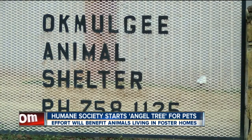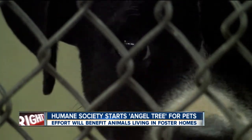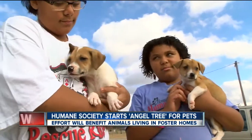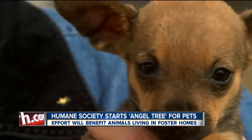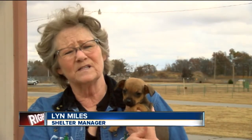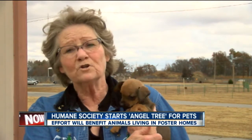Supplies get stretched to the limit here at the Okmulgee Animal Shelter and Humane Society. To keep pets from being euthanized, the group now has almost 100 cats and dogs living in foster homes, including this tiny puppy and her brothers and sisters. There were 10 of them that were actually abandoned — they were only six weeks old, found underneath a nasty cold house, and we took them home.